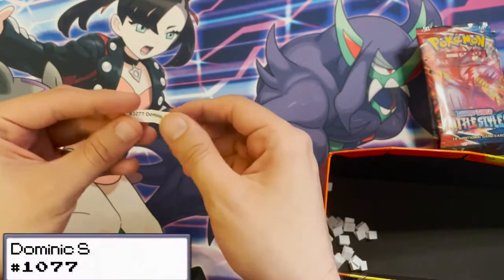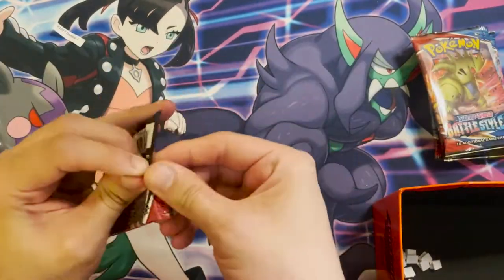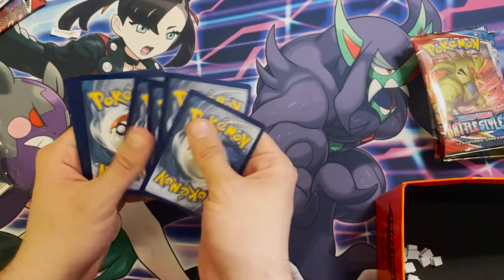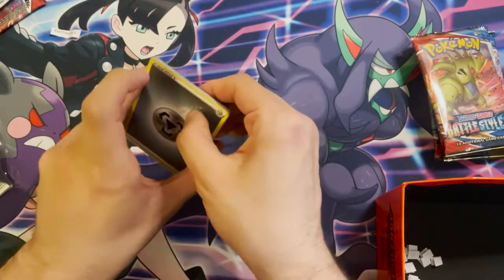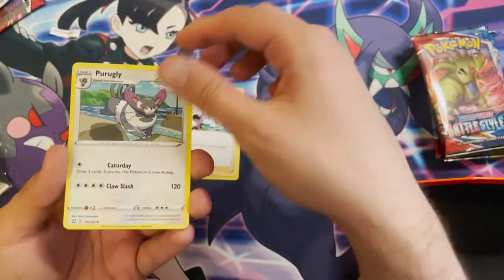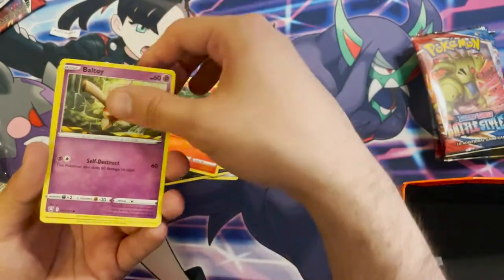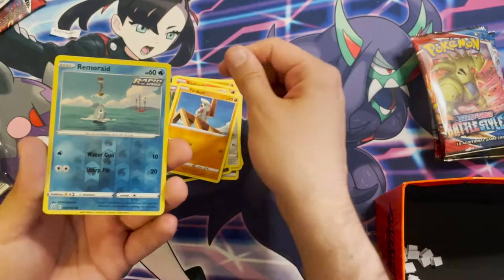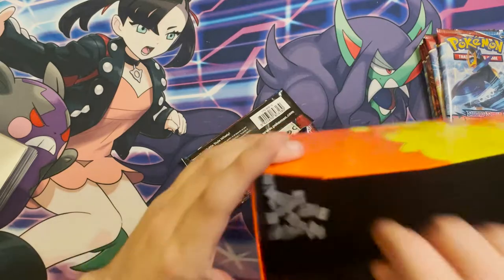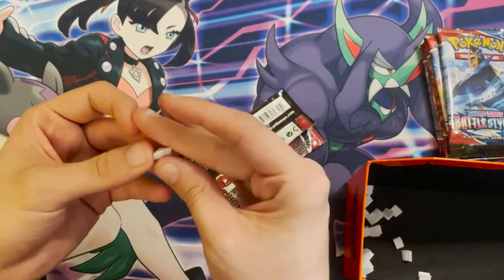Next winner is Dominic S, order number 1077. His pack contains: a Metal Energy, Korrina's Focus, a Purugly, a Honchkrow, a Pawniard, a Monkeys, a Centipede, a Baltoy, a Timburr, a reverse holo Remoraid, and a Mr. Rime non-holo.